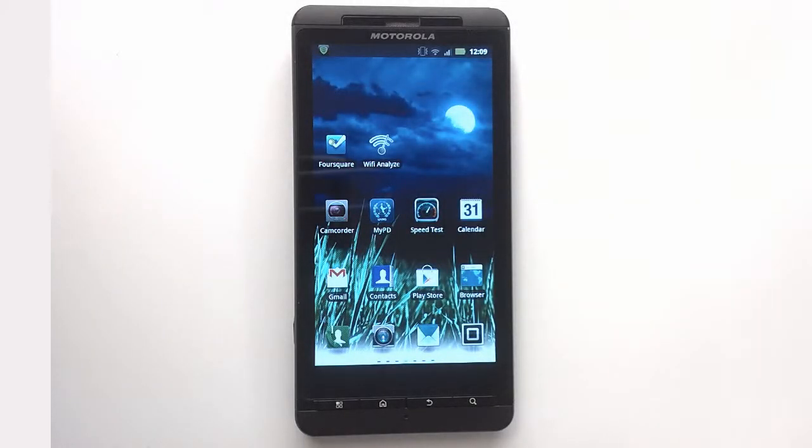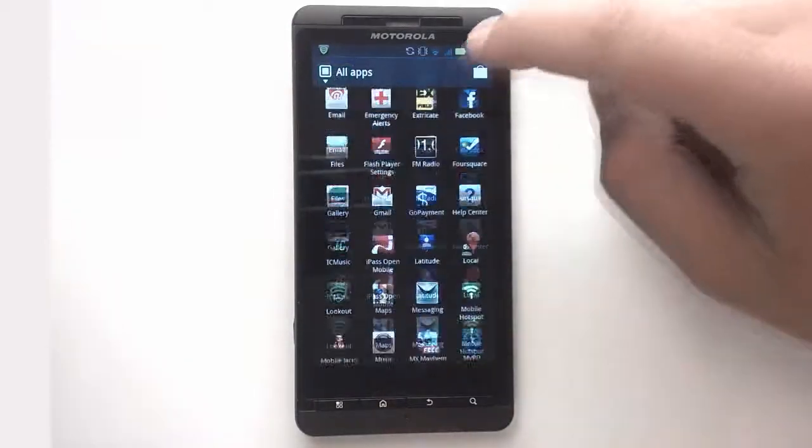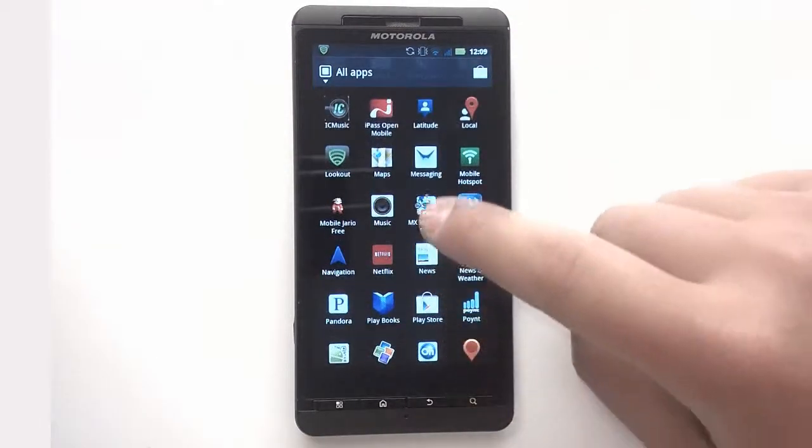The Motorola Milestone X2 from Illinois Valley Cellular is perfect for media moguls who want a full, rich mobile browsing experience and robust multimedia capabilities.